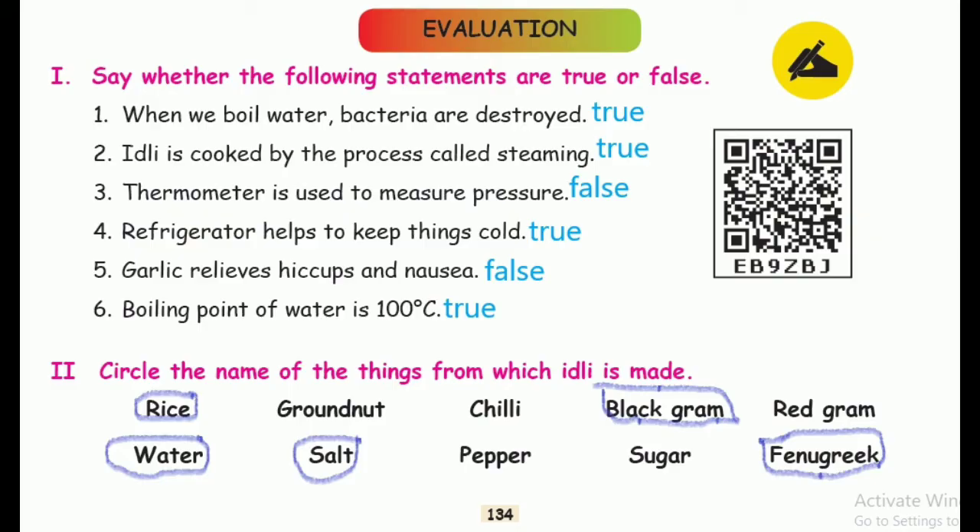Second section: circle the name of the things from which idli is made. First: rice. Second: water. Third: salt. Fourth: black gram. Fifth: fenugreek.